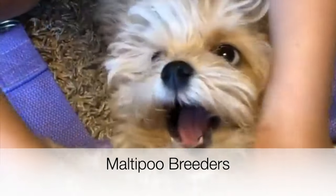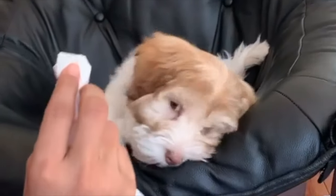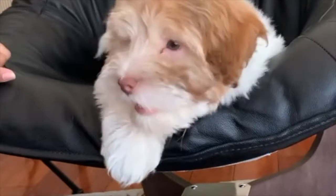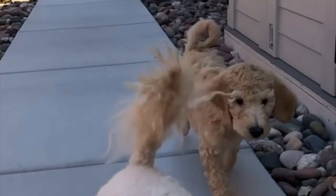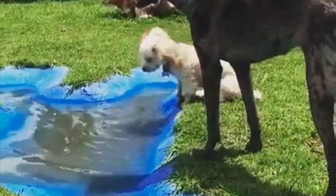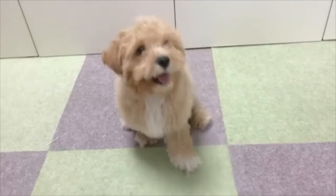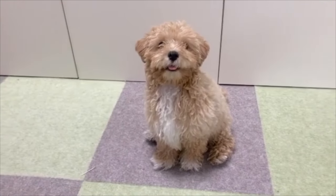Maltipoo breeders. Since the Maltipoo is a crossbreed, it is not recognized by the American Kennel Club or other official canine organizations, but you should be able to find reputable breeders around the country. A good breeder will welcome potential buyers into their homes so you can see how the puppy is living and being raised, and will also want to meet you to ensure it gets a good home. Please stay away from puppies sold in pet stores, as they are very often victims of large-scale puppy mills which treat dogs inhumanely.